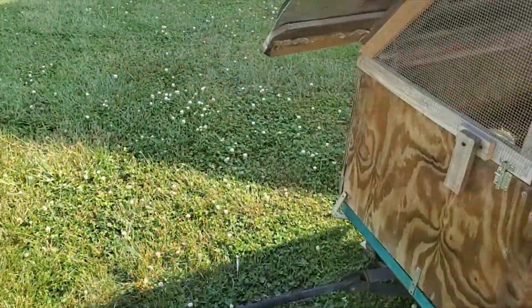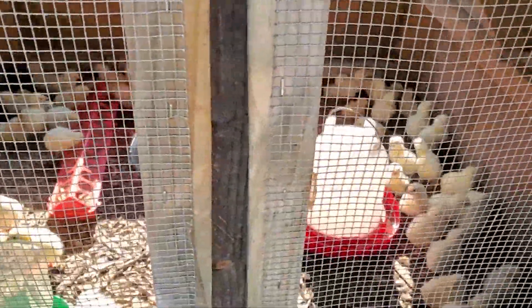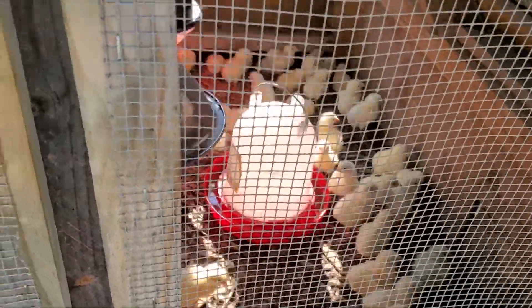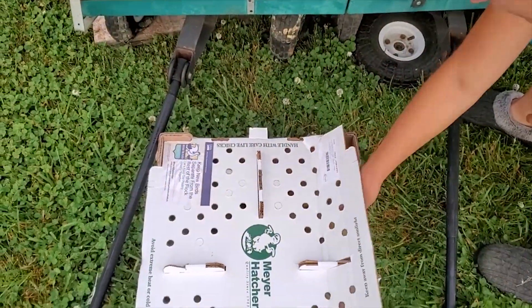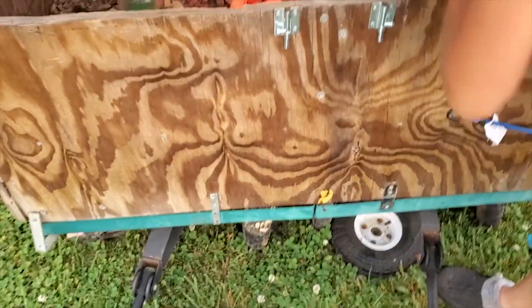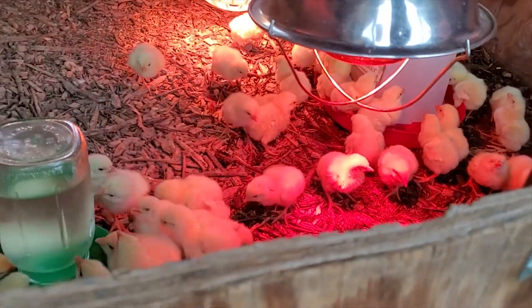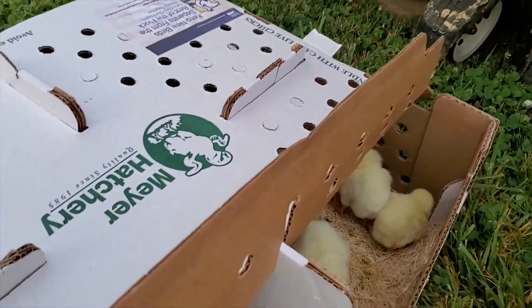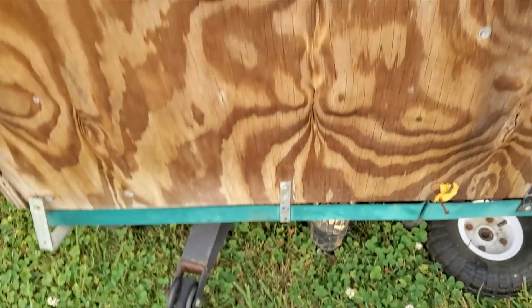We're all sold out of chicken for right now — we'll have some more in probably another few months. Here are the new chicks. These guys will be ready in about seven weeks. Here's a video recorded this morning of them coming out of their shipping container and going into the brooder. This batch is really thirsty — usually they're not this thirsty — but we got them some water.